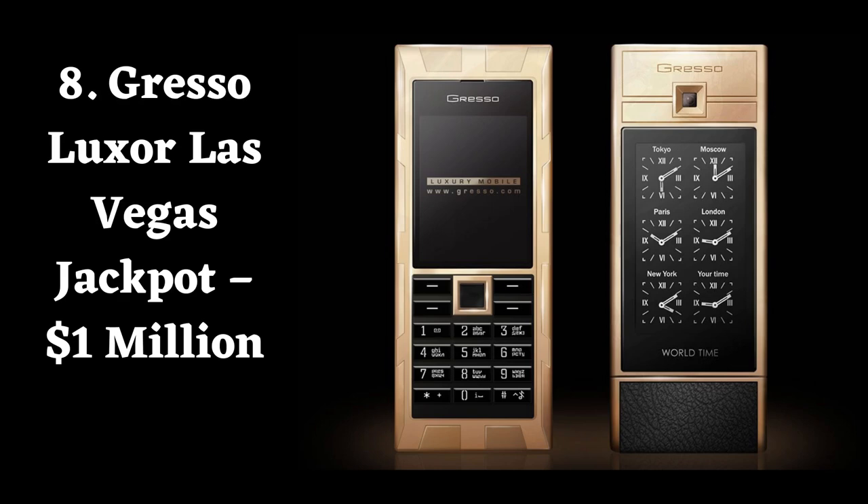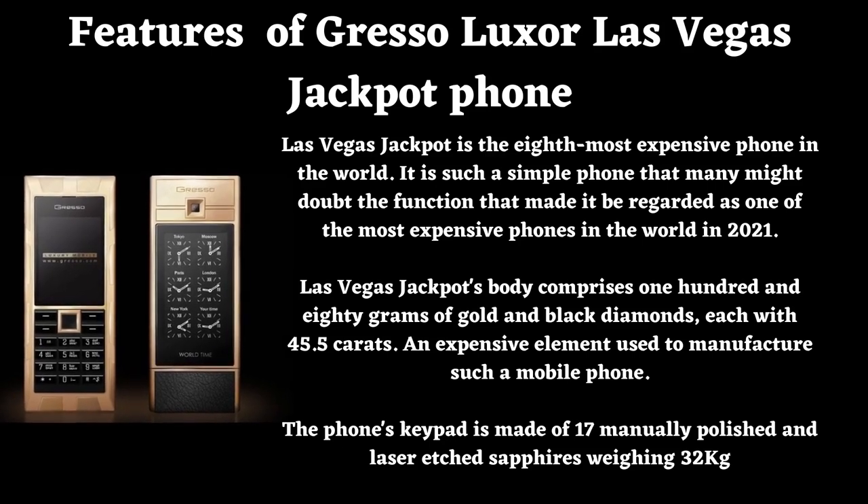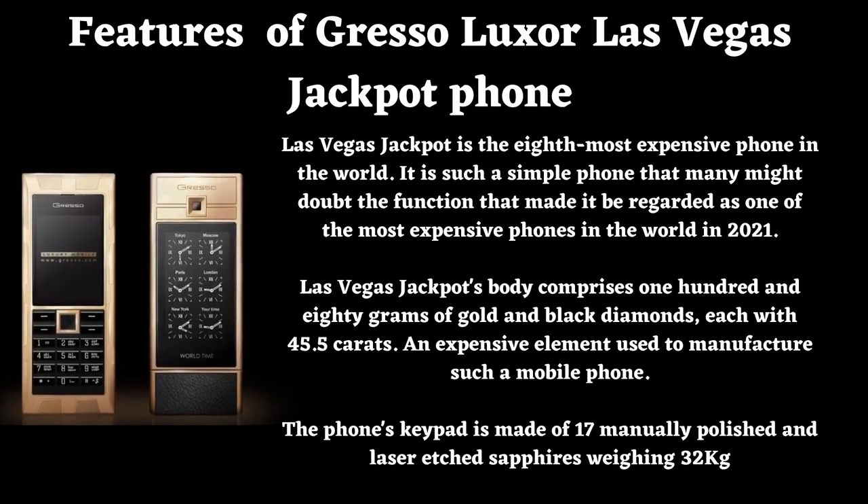Number 8: Graselux, also known as the Las Vegas Jackpot. Price: $1,000,000. Graselux or Las Vegas Jackpot is the 8th most expensive phone in the world. Las Vegas Jackpot's body comprises 180 grams of gold and black diamonds, each with 45.5 carats. The phone's keypad is made of 17 manually polished and laser-etched sapphires weighing 32 kilograms.